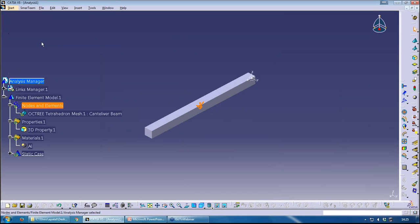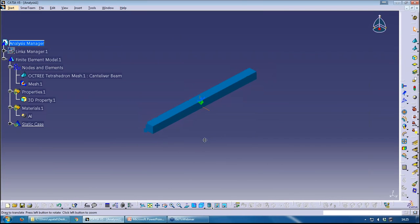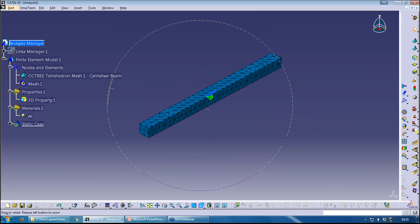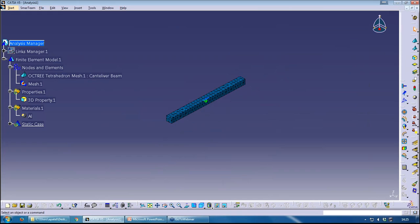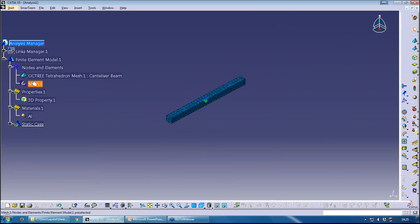To visualize the mesh, I can right-click on Nodes and Elements > Mesh Visualization > Compute. There's my mesh. If I go back to shading with edges, you'll see the mesh overlaid on the geometry. Under Images in the tree, the mesh image is now produced. In the analysis workbench we don't use Hide/Show in the same way — we use Activate and Deactivate. If I deactivate the mesh it goes back to the solid; if I activate it, it shows the mesh.